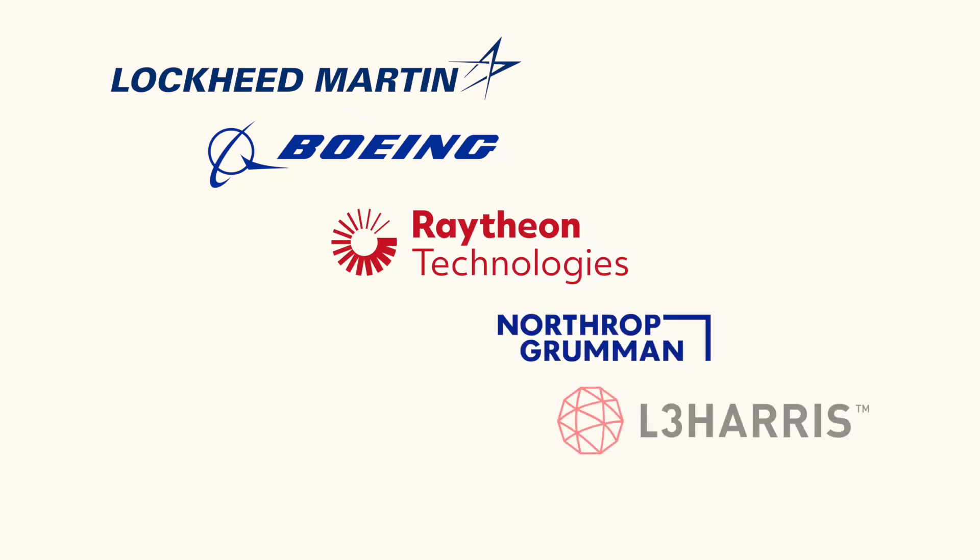The second customer that we deal with quite often at All Tests is the inventors and innovators of defense technology themselves. There are names you'll recognize — like Lockheed Martin, Boeing, Raytheon, Northrop Grumman, and L3 Harris.